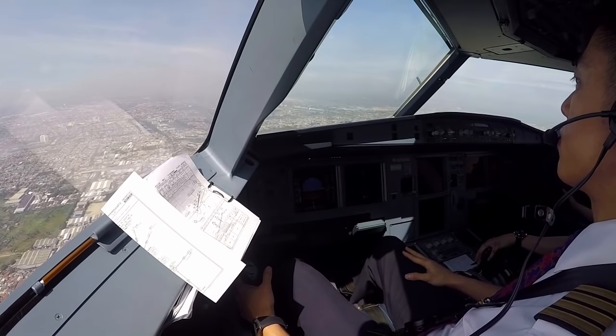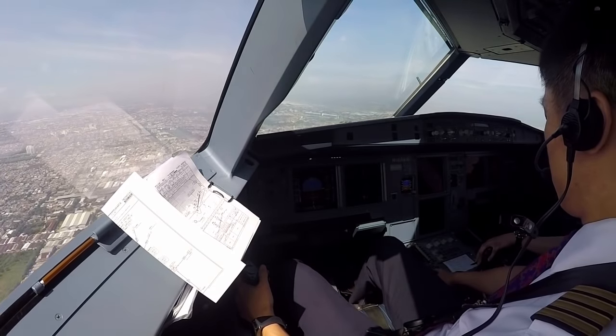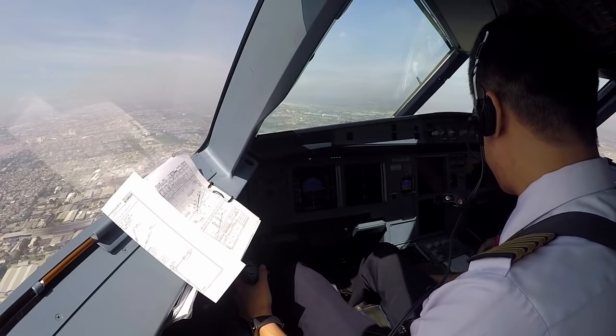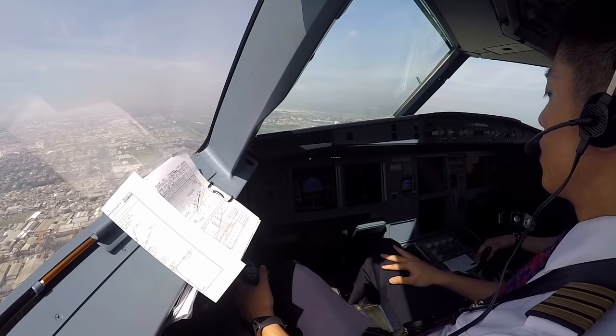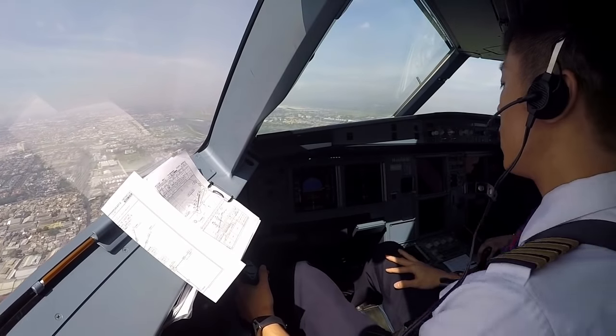Batik 6541, wind 010 degrees, 9 knots, runway 25 left, clear to land. Clear to land, 25 left, Batik 6541. 1000. Okay, stabilize. Clear to land, stabilize. Ramping side, PAPI in on line.